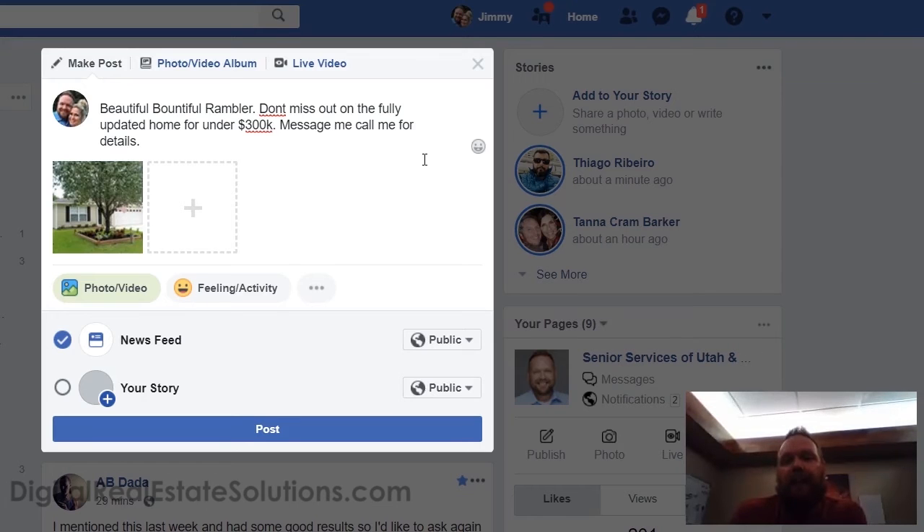If you need to post more for compliance, then post more — but you do not have to post that link to Facebook. And if for some reason you do, because your broker or state compliance requires it, put it in the first comment. Make people work a little for it so you can get more people to like your post or comment on it.